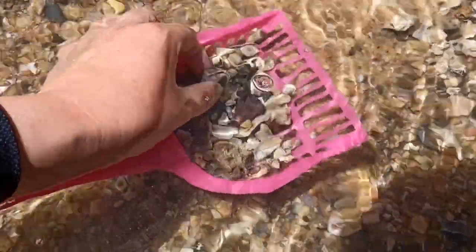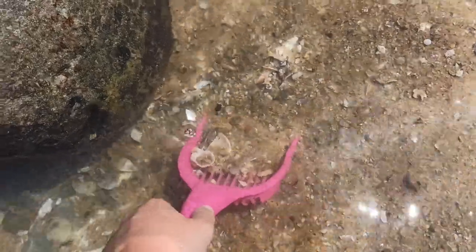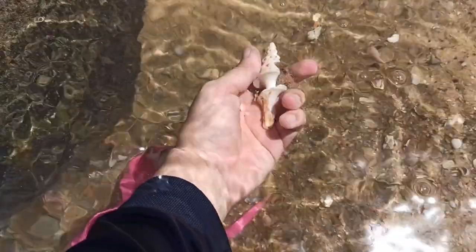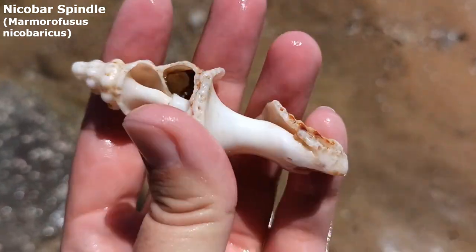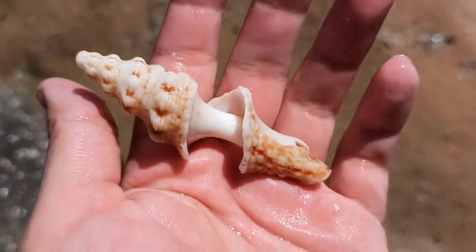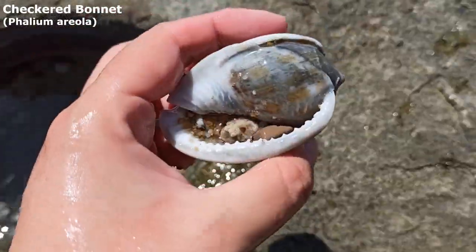Nice looking crowned cone right there. Lots of nice crowned cones today. Definitely like him. Oh my god, I just went to dig around there and pushed this one up — mostly broken but it's a type of spindle shell. I think I'm going to keep that one. I did not notice how there was a big bonnet sitting right there — yeah, big old checkered bonnet.